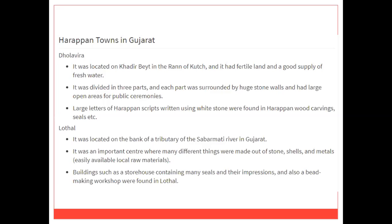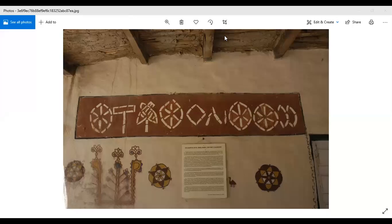Tanks and wells for storing water have also been excavated at Dholavira. The most significant archaeological find at Dholavira has been a large inscription in ten letters. Some scholars are of the opinion that it might be a kind of signboard. It is made up of white stone and set in wood. This is an important find, as Harappan writing has otherwise been found on small objects like seals.